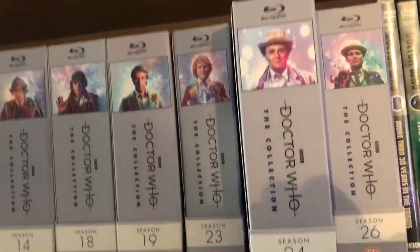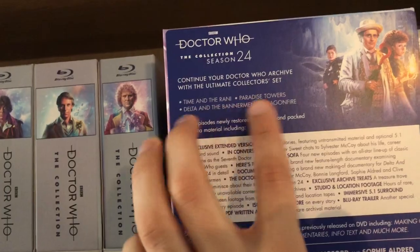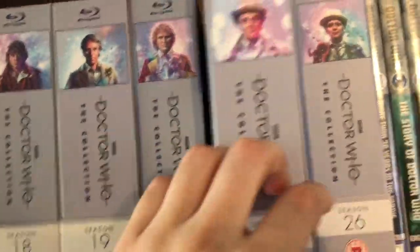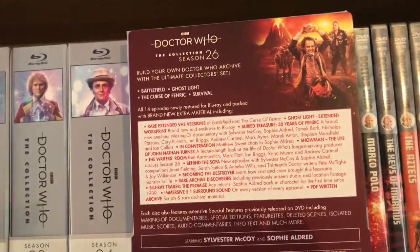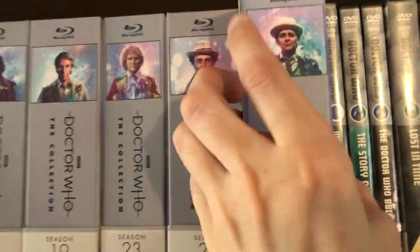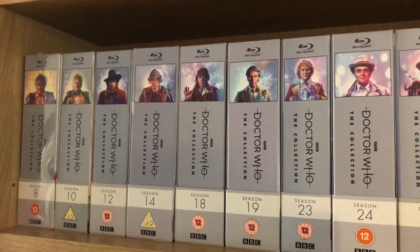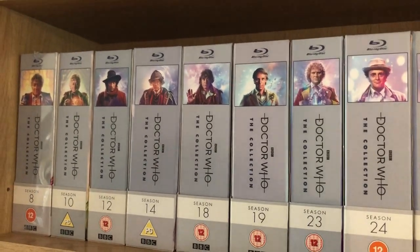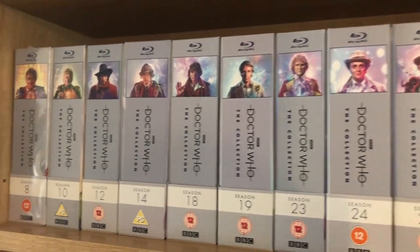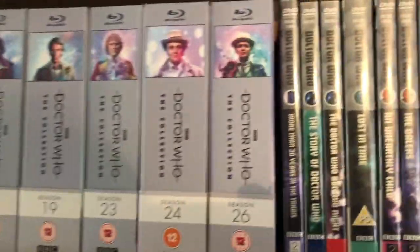The newest season set they've released is Season 24, Sylvester McCoy's first season, which contains Time and the Rani, Paradise Towers, Delta and the Bannermen, and Dragonfire — all four stories are extended, which is really nice. Then Season 26, the final classic series season, has Battlefield, Ghost Light, The Curse of Fenric, and Survival. They haven't announced the next one yet; rumors are it's Season 20. Hopefully once they've animated more of the remaining Patrick Troughton stories, they'll release his seasons too.